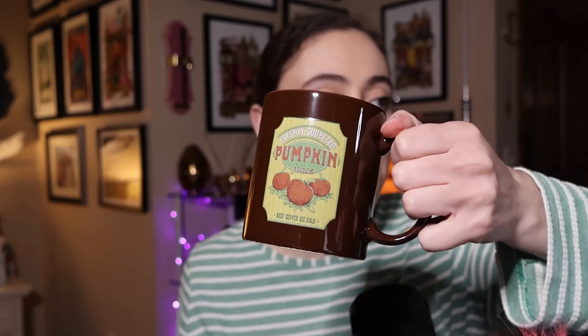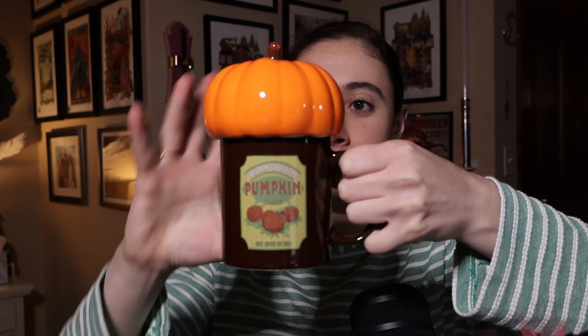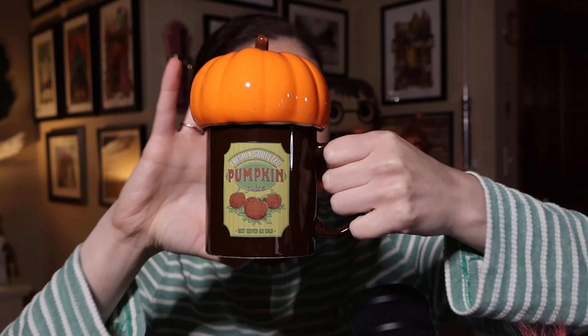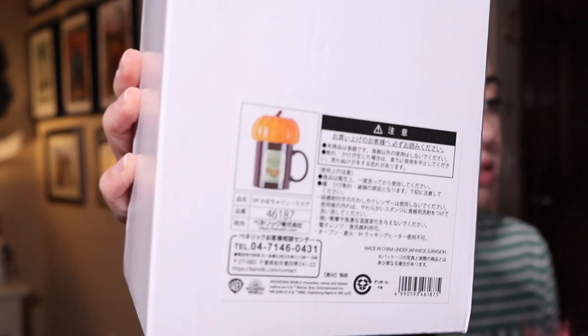Allow me to introduce one of my favorite things I got. You guys know how much I love pumpkins — I think they're the cutest things ever. Look at this pumpkin mug — and the top has a lid! Look how beautiful the colors are. This is made by Benelik — I originally thought it was Sunart, but it's Benelik. This cost me $26.15. It's made to display as well as use.